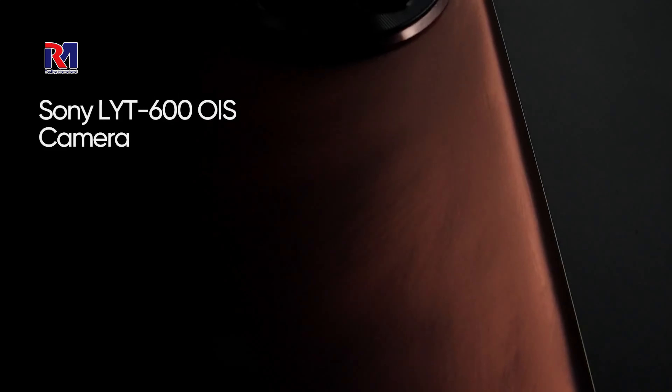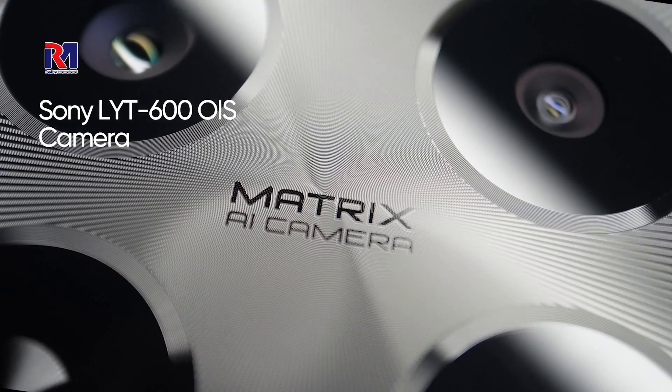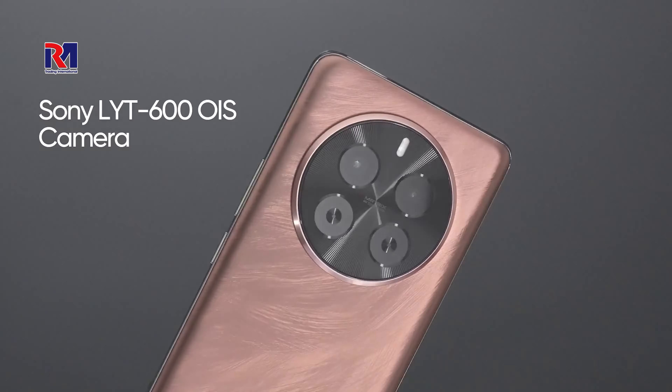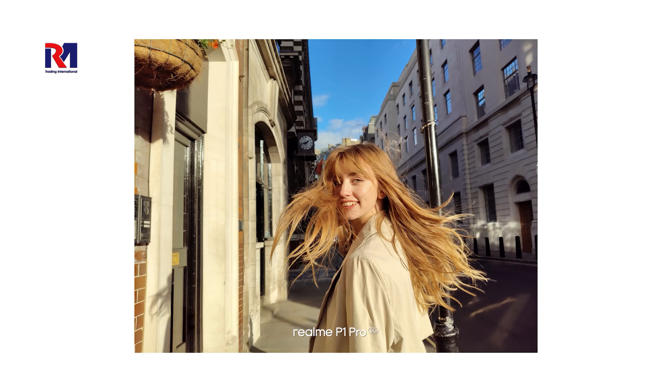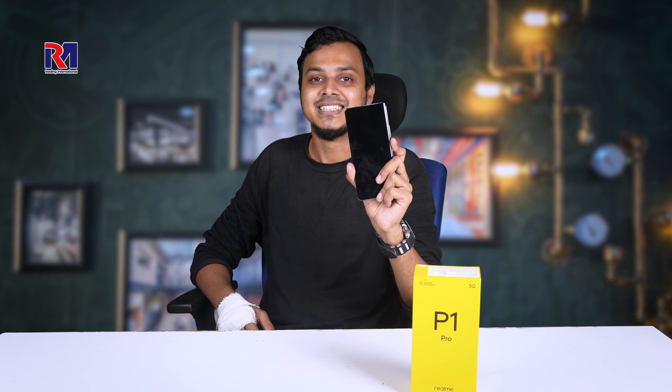It has a main camera and a camera notch on the back. You can see the standard camera setup with a wide angle. It is a real high-quality device that also has a selfie camera.